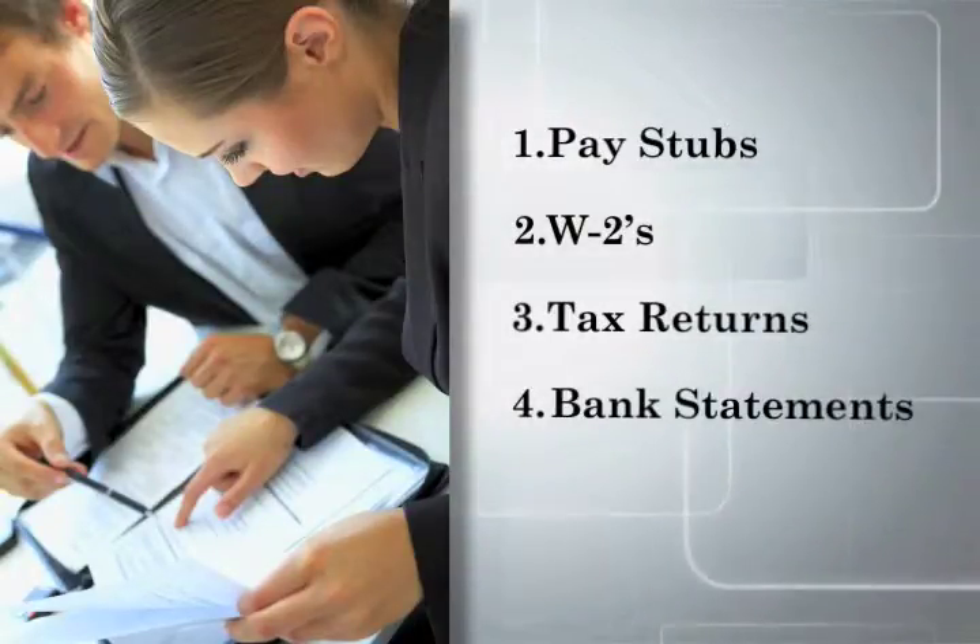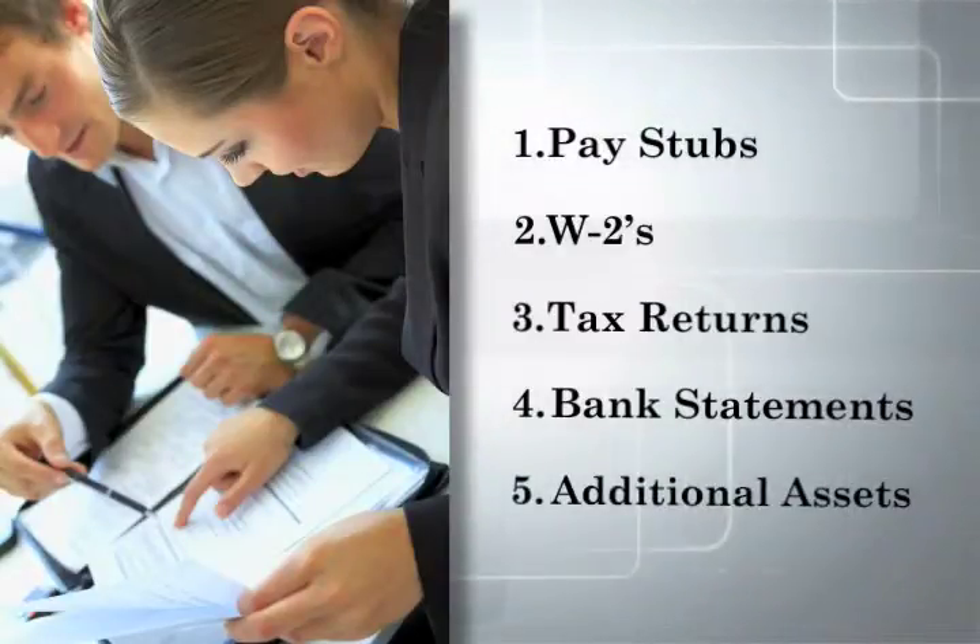4. Two most recent bank statements. 5. Other assets or cash documentation.